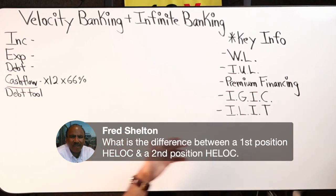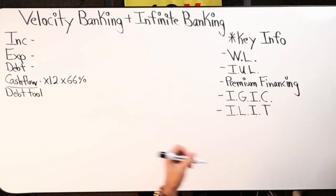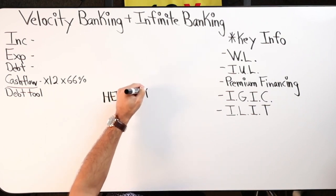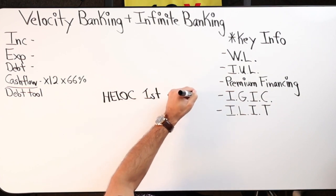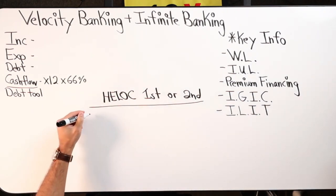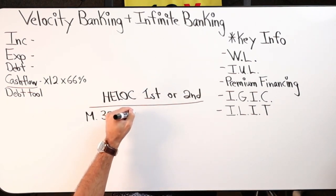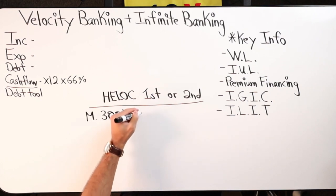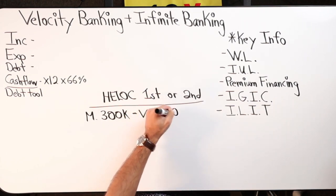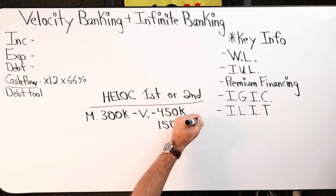What is the difference between a first position HELOC and a second position HELOC? Fred's got a little confused on that. So let's say Fred has a mortgage at $300,000 — that's the debt, that's what he owes — but the value of the property is $450,000. So that means Fred, you have $150k estimated in equity.